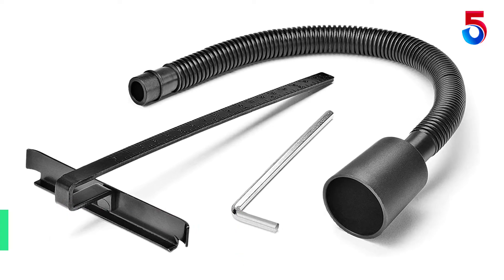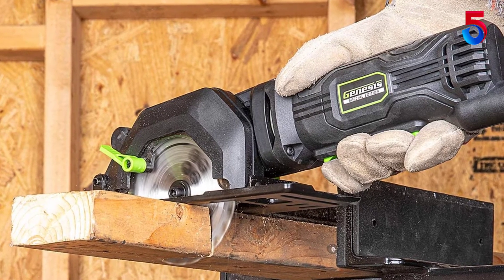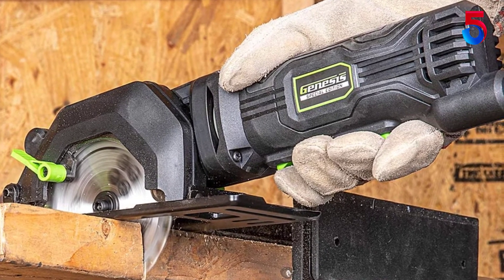You can change different high-quality circular saw blades quickly and safely, thanks to the spindle lock, which the Genesis GCS 545C 5.8-amp motor also has. The dust extraction is also effortless, owing to the vacuum adapter.